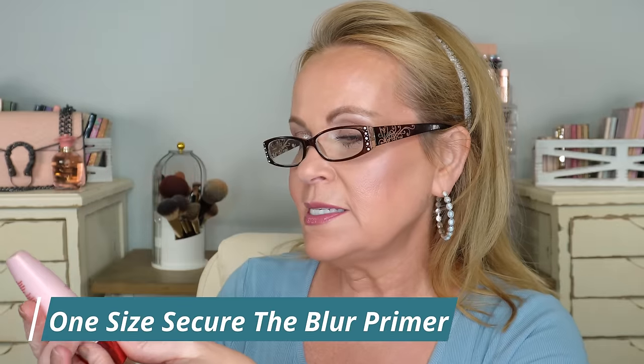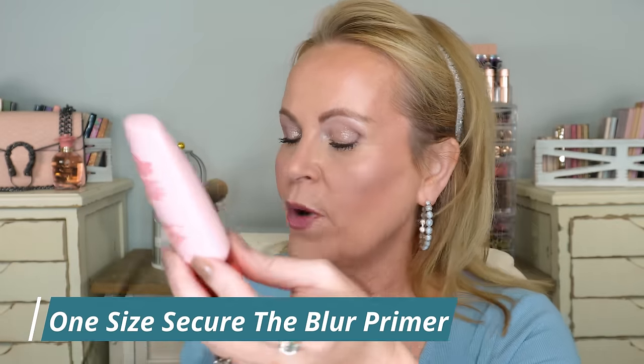Also a primer I got — this has been out for quite some time — from One Size: the Secure the Blur Makeup Magnet Primer. When it says it blurs and it's a magnet, it's for real. You don't feel dry after applying it; it has dimethicone but you feel it sink in quickly and the blur is like no other. It grips your makeup and keeps it in place all day. If you have texture or large pores, you'll absolutely love this.